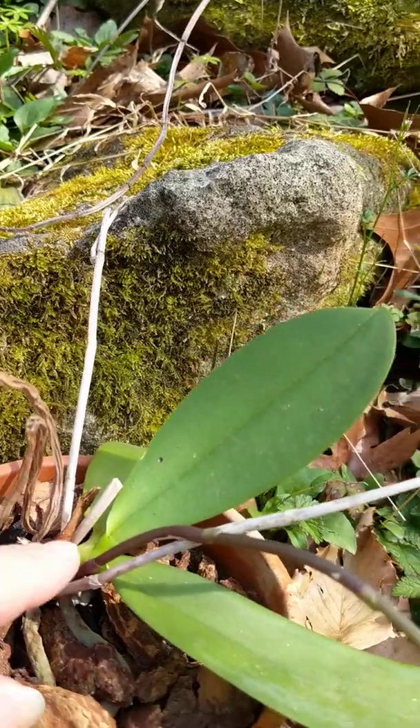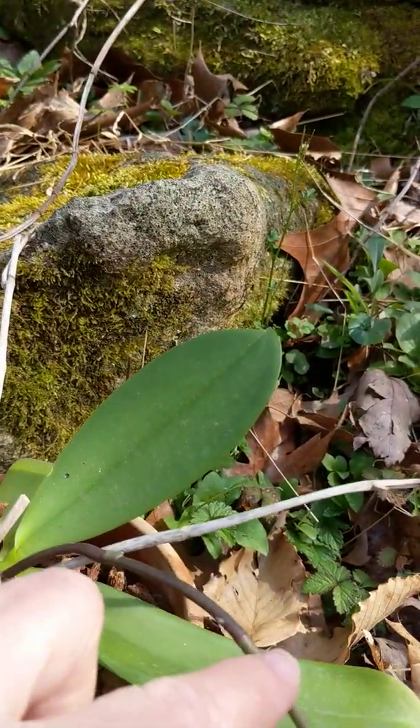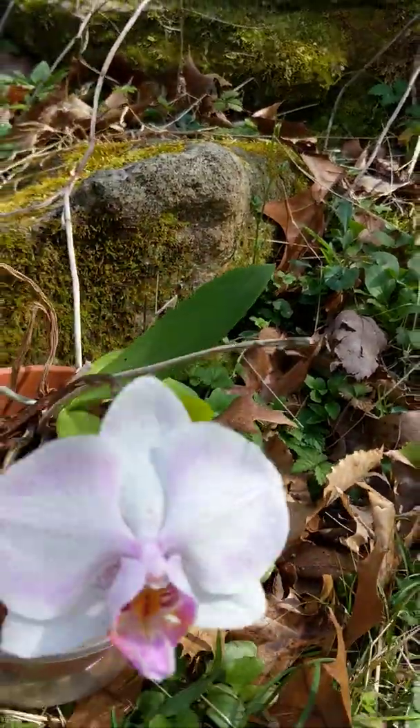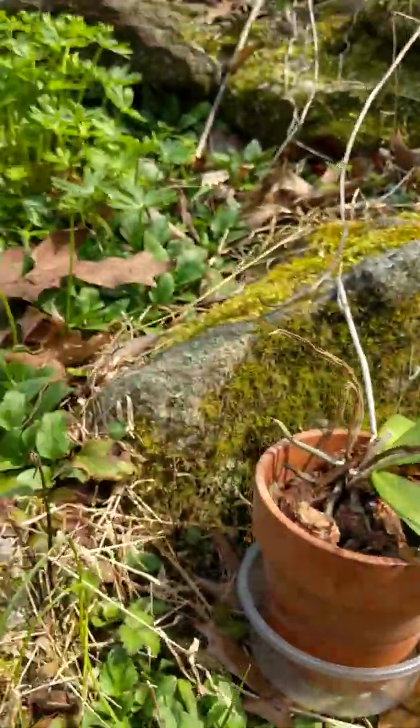So we have roots, a stem, leaves, and a flower. I'll show you some other flowers.